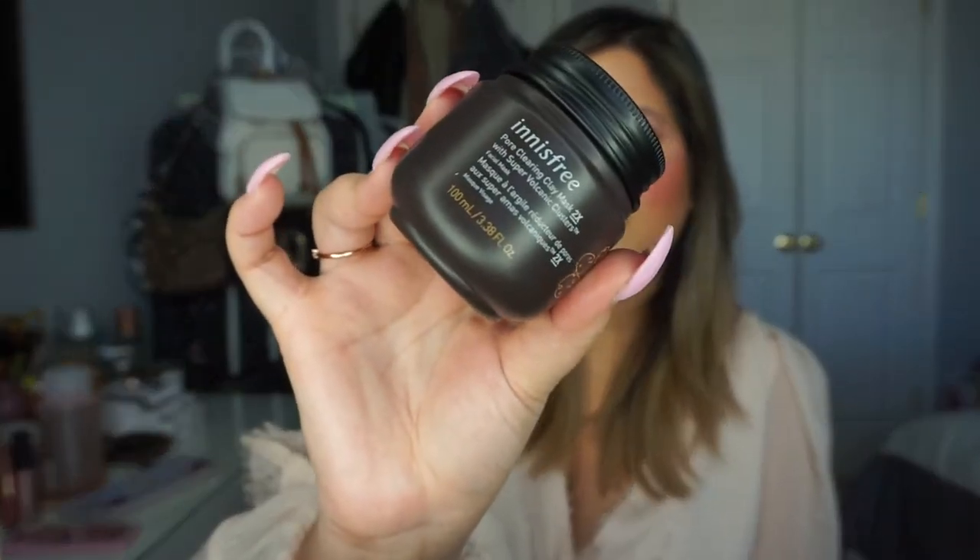Moving on to skincare — I picked up a mask. I love the Origins masks but I wanted to try something new. I got the NS Free Pore Clearing Clay Mask, which helps to exfoliate your skin and minimize your pores. I wanted to try another clay mask and have a spa day because honestly I feel like I've been breaking out so much more than normal — not sure if it's new makeup products, new skincare reacting to my skin, or if I'm just stressed. So I wanted something that's really going to get deep in there and cleanse my face.